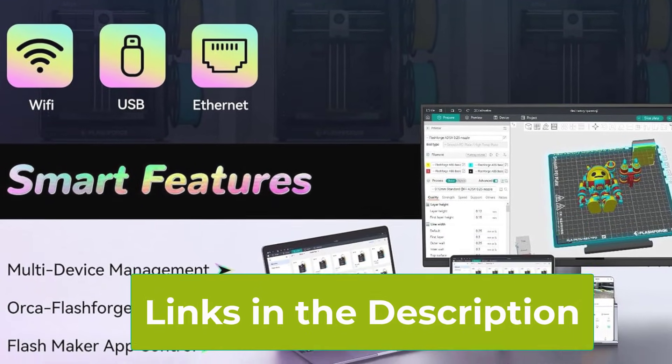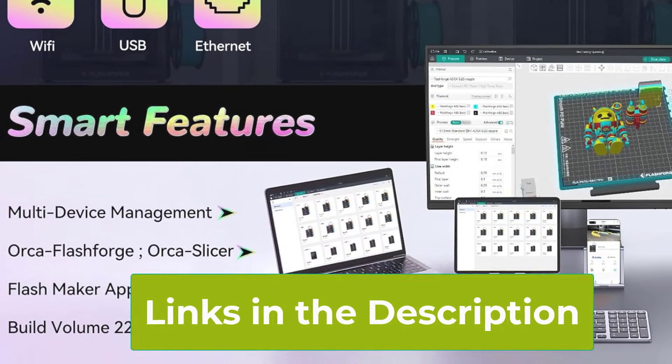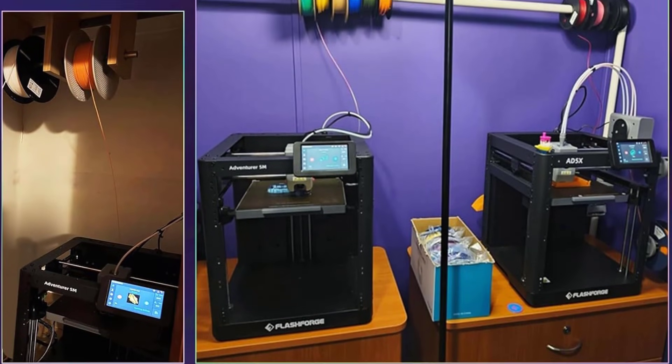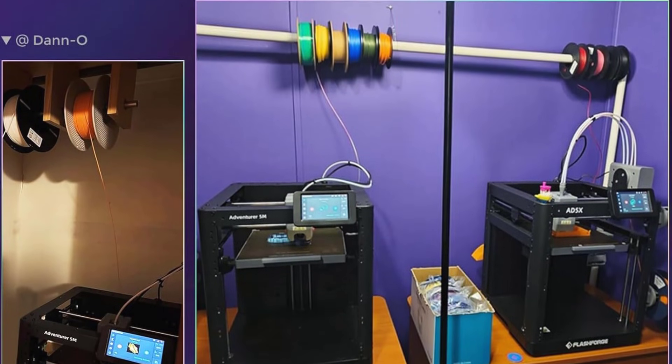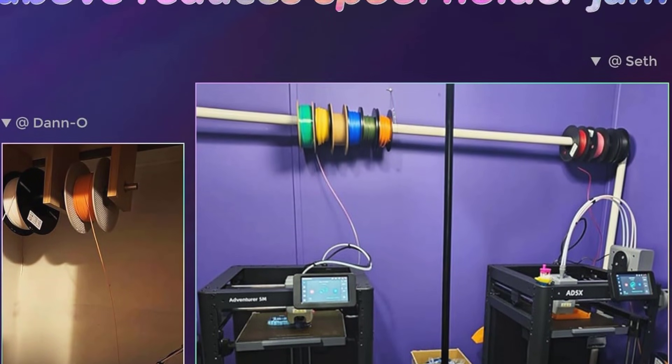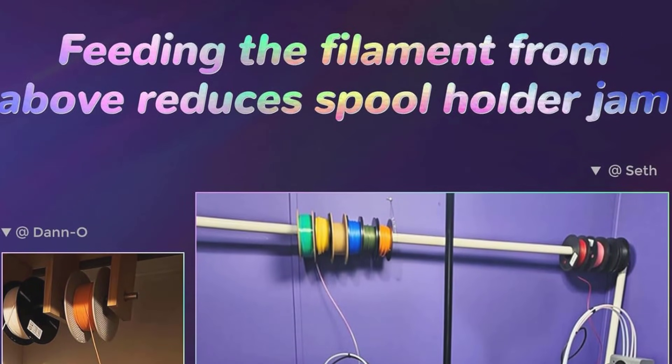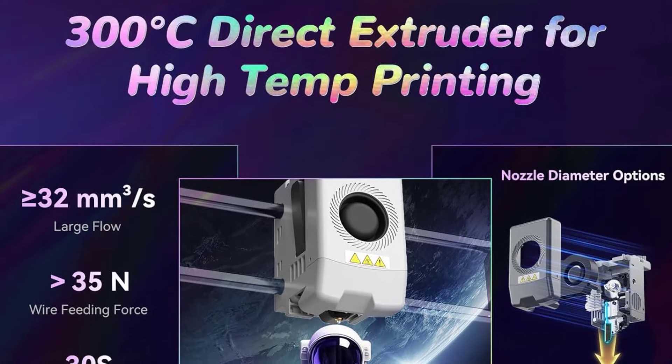The 300 degrees Celsius high-temperature direct extruder expands the range of printable materials, including PLA-CF and PETG-CF carbon fiber blends, giving stronger functional parts with excellent surface quality. The fully automatic leveling system ensures reliable first layers, reducing setup time and minimizing print failures, while the 220x220x220 mm build volume provides ample space for a variety of projects.